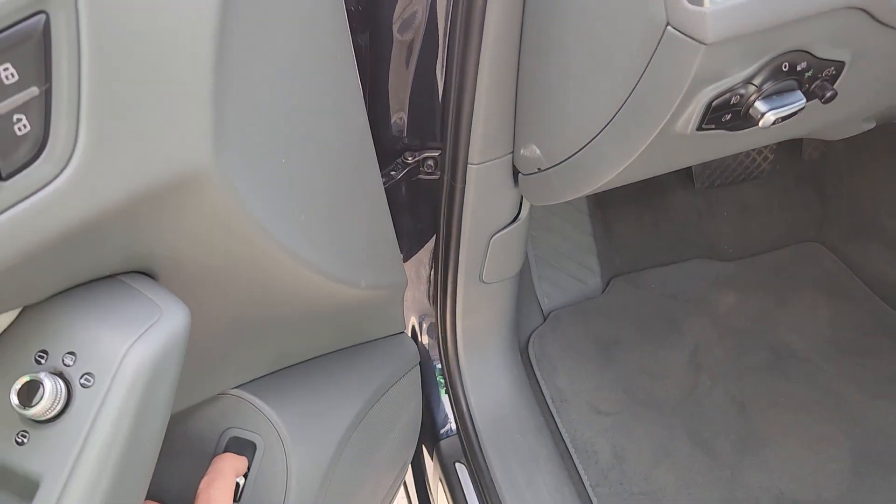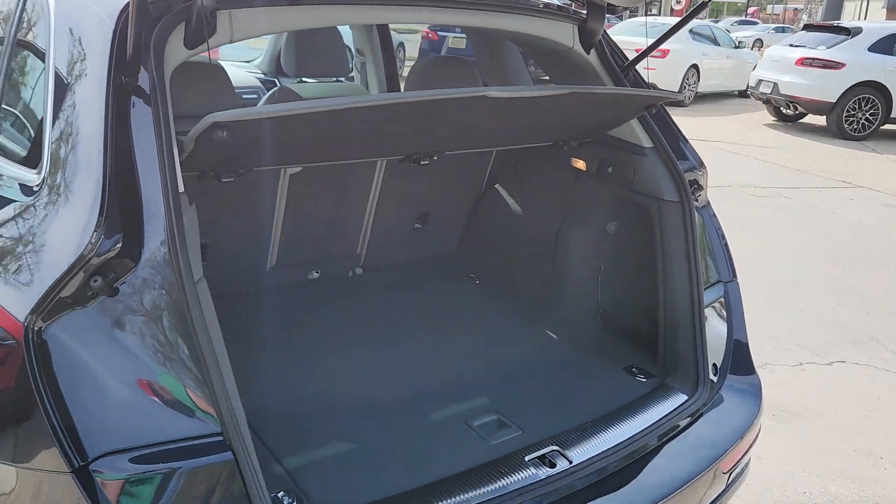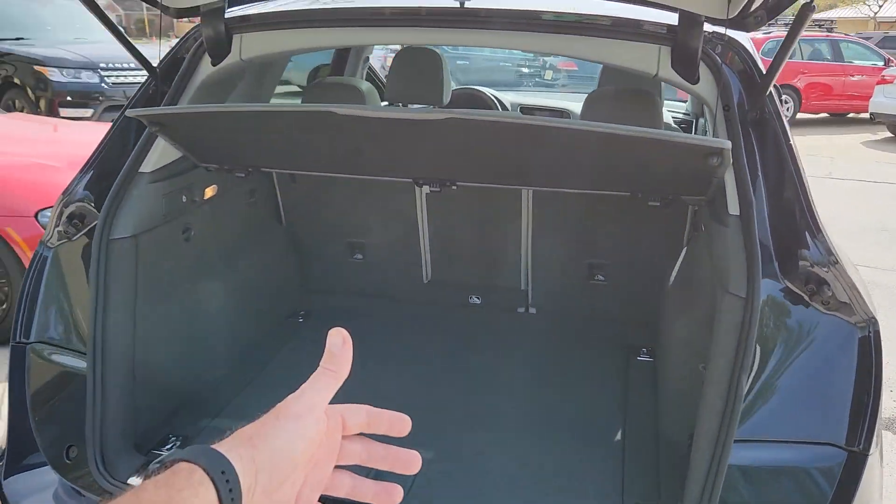104,000 miles — not bad at all, right? Hit the button here. I knew that power tailgate worked. Look at all that space you get in the back. No third row seats, but you do got a lot of storage space.